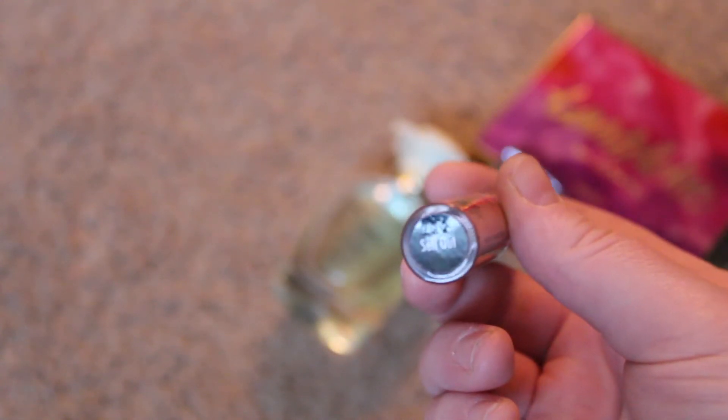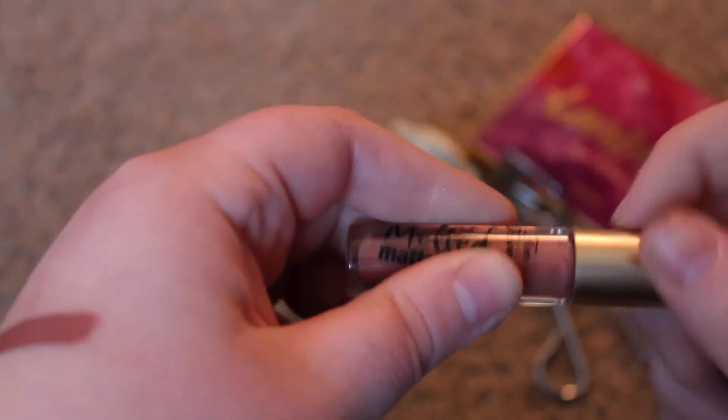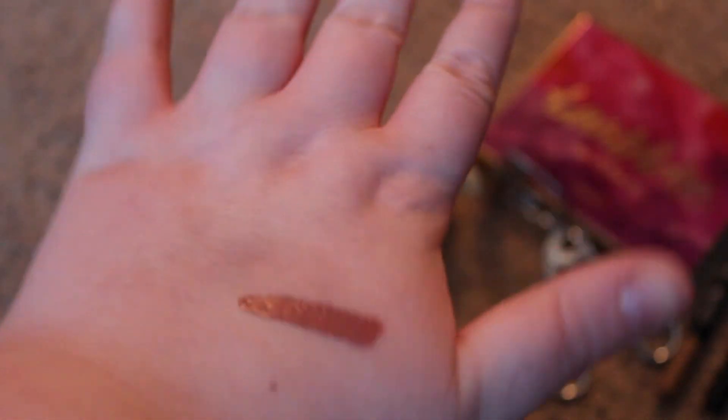I actually have three lipsticks because I'm a freak. The first one is the Too Faced Melted matte lipstick — it comes in a little tube like this. I like this one so much better than the squeeze kind because I think you have more control, and the color is just so freaking beautiful. If you're in the need for some matte lipstick, I recommend this one. If you remember my video on the Kylie Jenner lip kits, you'll know I don't like them, so I recommend Too Faced because you can't go wrong with Too Faced.